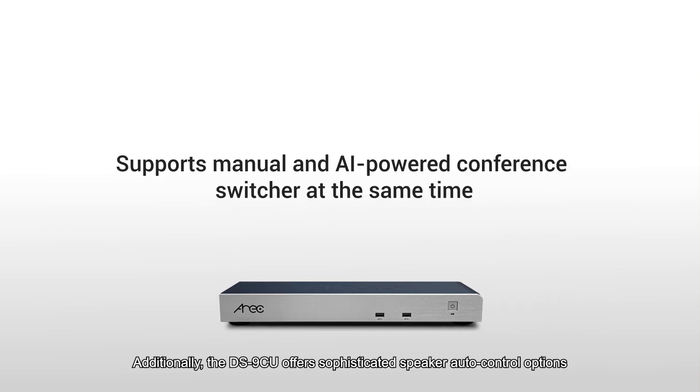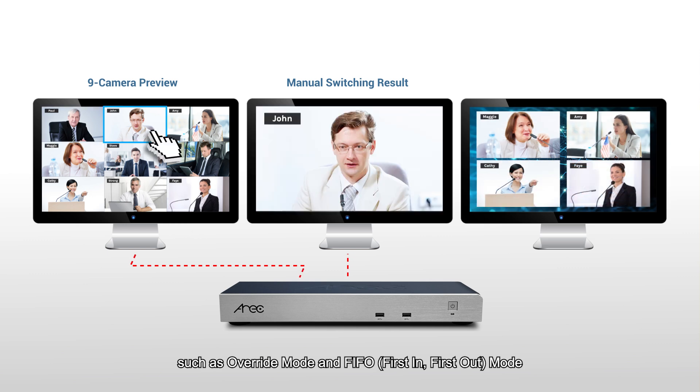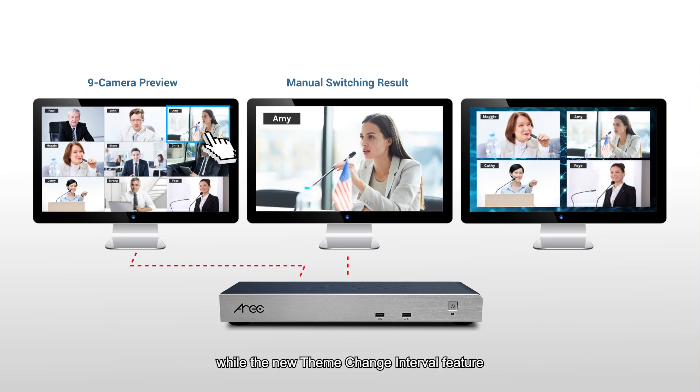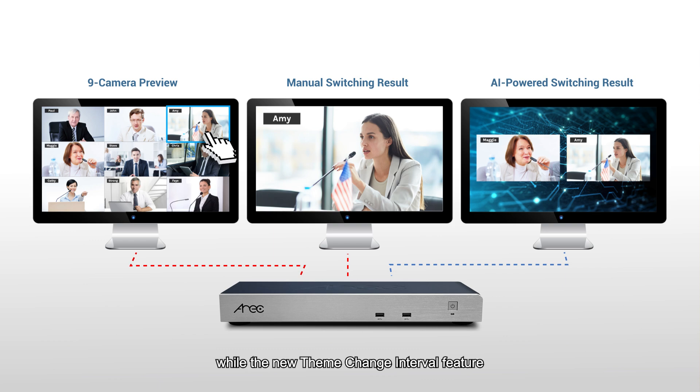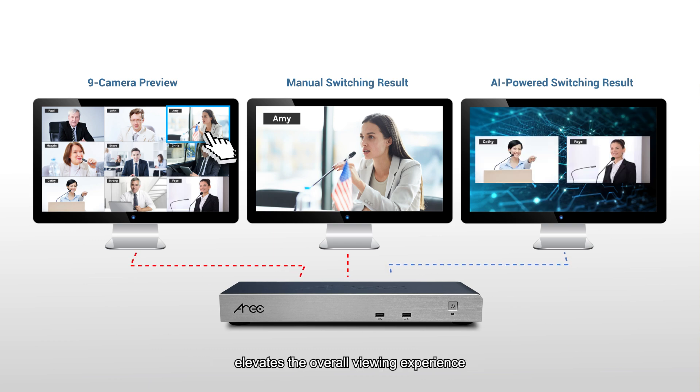Additionally, the DS9CU offers sophisticated speaker output control options, such as override mode, first-in-first-out mode, while the new scene change interval feature helps elaborate the overall viewing experience.